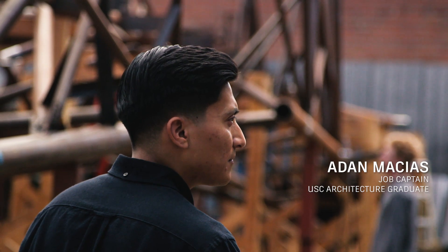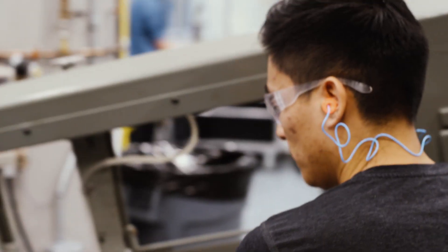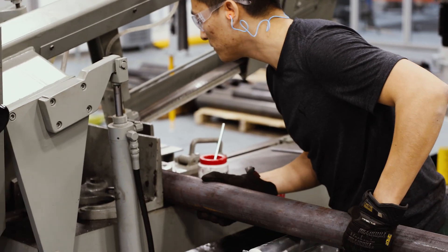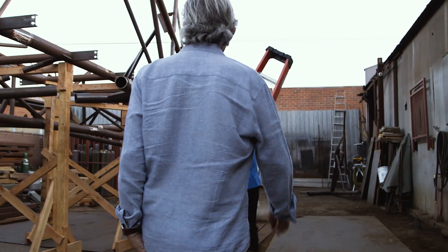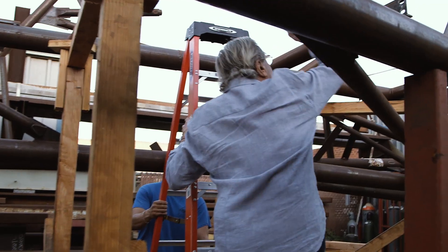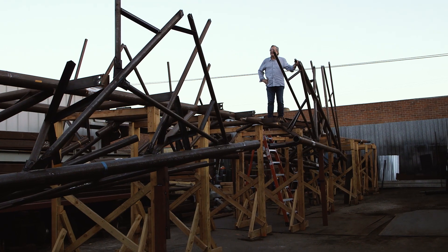As a student, you never think this project is going to be built. We're always taught to think in that way — potentially, this project can be built. How would you build it? But for the bridge, it was different because David had that mentality where he was like, we're going to build this thing, and kind of motivated us to push hard during the design phase.